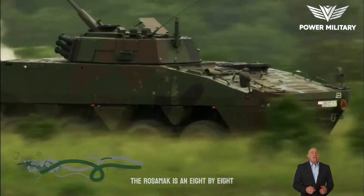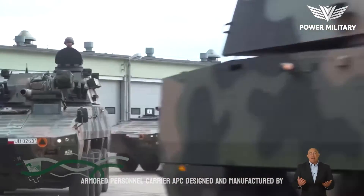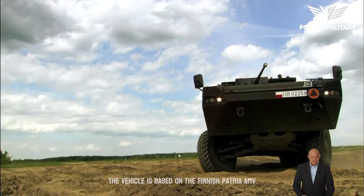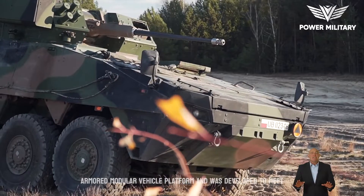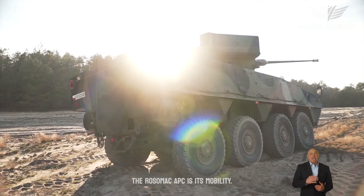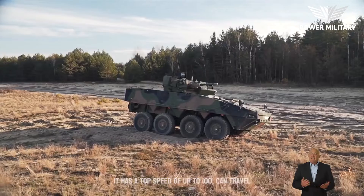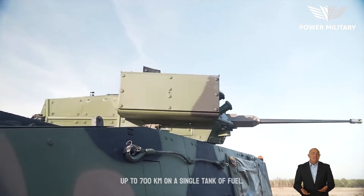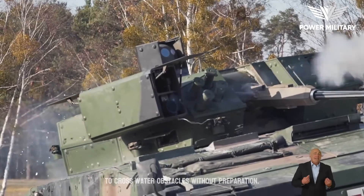The Rosomak is an 8x8 Armored Personnel Carrier, APC, designed and manufactured by the Polish defense company Rosomak SA. The vehicle is based on the Finnish Patria AMV, Armored Modular Vehicle platform, and was developed to meet the requirements of the Polish Armed Forces. One of the key features of the Rosomak APC is its mobility — it has a top speed of up to 100 km per hour and can travel up to 700 km on a single tank of fuel. It is also amphibious, allowing it to cross water obstacles without preparation.